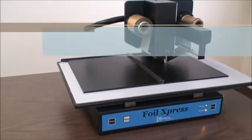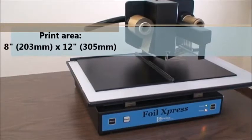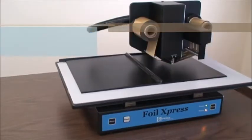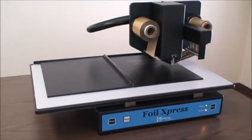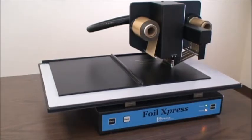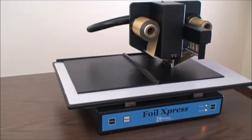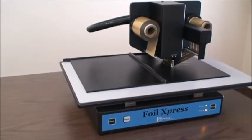This digital foil printer will print an 8 inch by 12 inch area automatically, making it easier than ever to transfer hot stamping foil quickly and easily onto a variety of finished products, including book covers like thesis papers. It is now cost-effective to offer short and personalized runs.